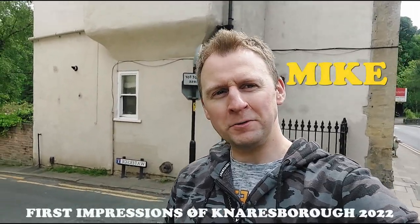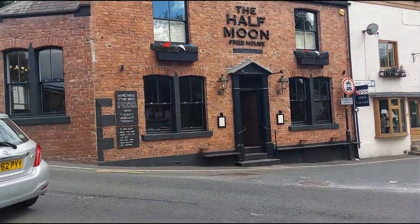Good afternoon guys, how's everyone doing? Today I've come to a place called Knaresborough, which is about four or five miles from Harrogate, has a population of 15,000 people. I'm going to be showing you around the castle, the beautiful lake, and showing you bits of this town.